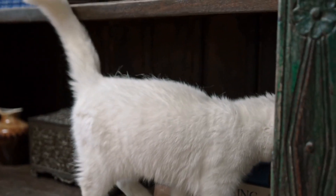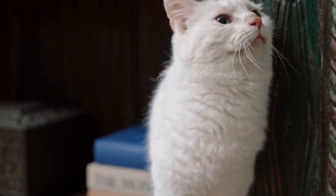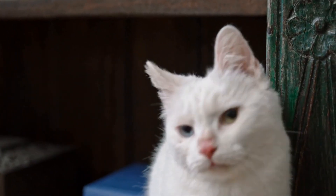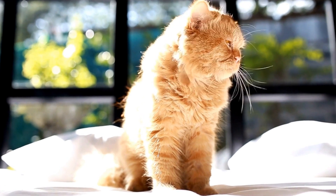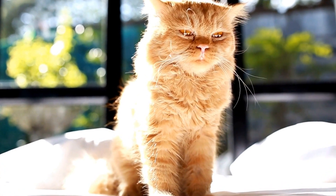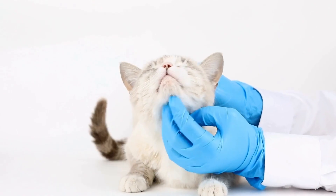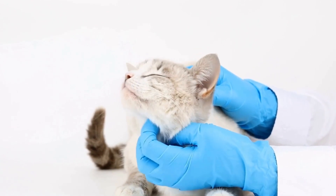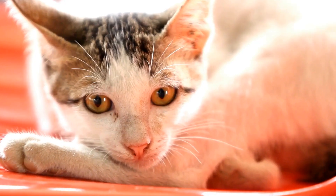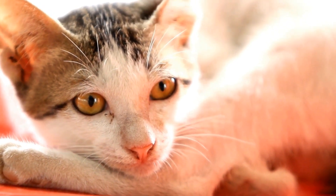Symptoms of allergies in cats may include sneezing, coughing, watery eyes, skin rashes, itchiness, or gastrointestinal issues. If you suspect that your cat may be allergic to a specific cleaning product, it is recommended to discontinue its use immediately. You should also consult with a veterinarian for guidance and possible allergy testing. They can help determine the exact cause of the allergy and provide appropriate treatment options.